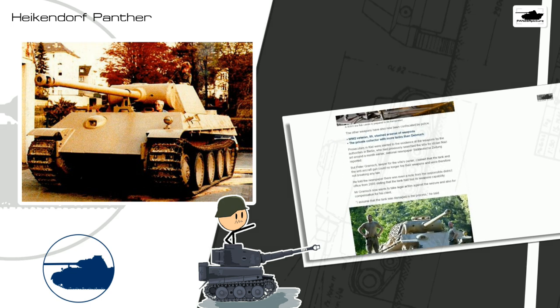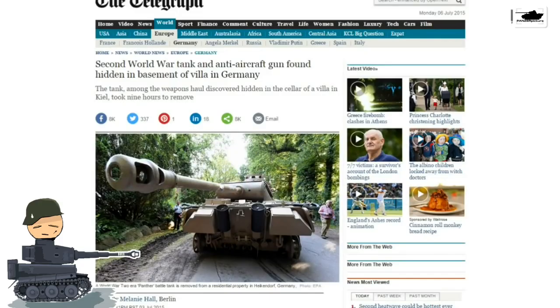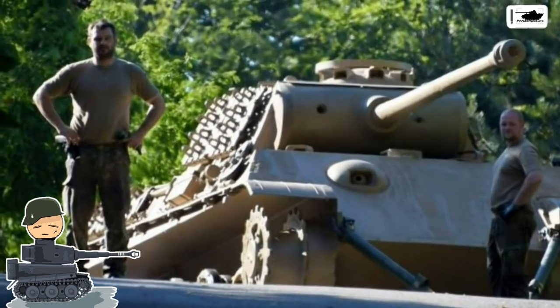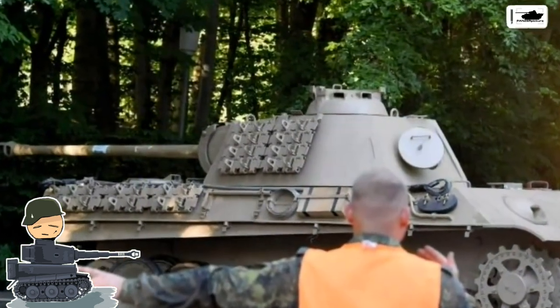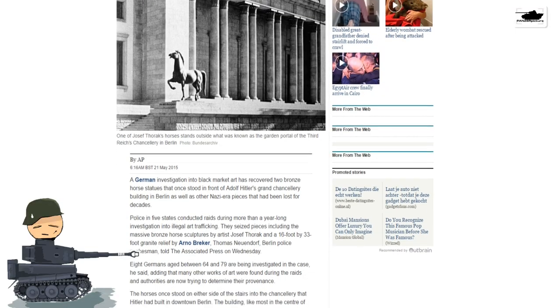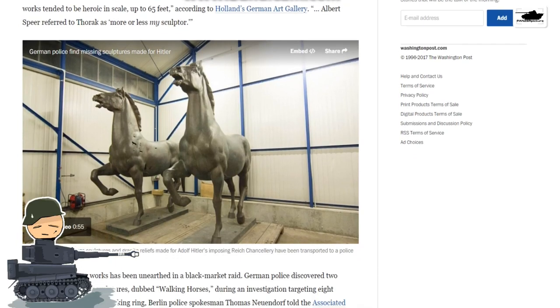This is not all about that old video — I have a little update for you. For those who didn't see the previous video, here's some history: in July 2015, news sites were full of stories about a Panther tank found in this guy's house in Heikendorf, Germany. Other news sites didn't even mention the tank but reported about stolen horses by Josef Thorek and the Nazi art black market.